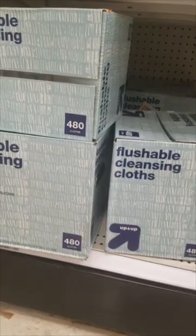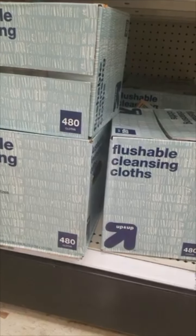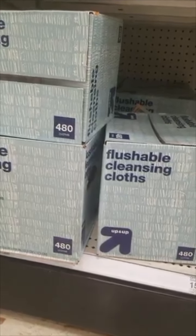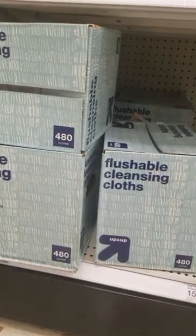I'm going to pick this up at full price — we use these and we like this brand. The Up & Up brand of flushable cleansing cloths is $13.99 for the box, which isn't too bad either.